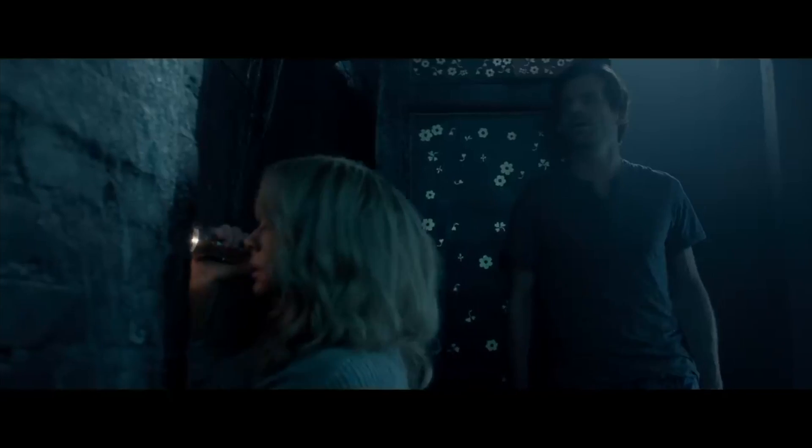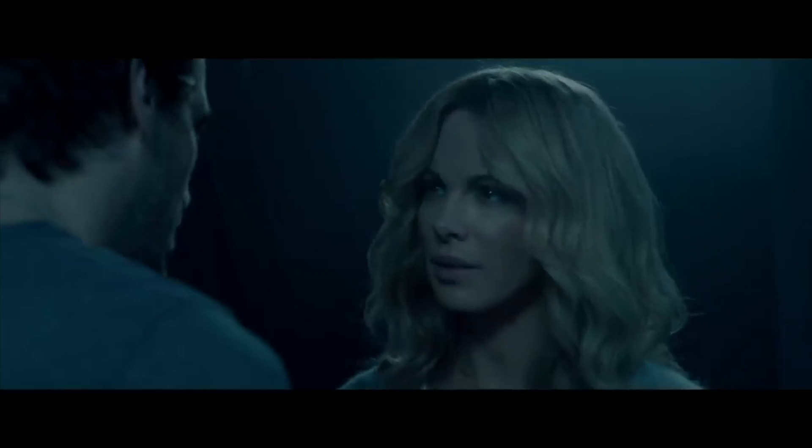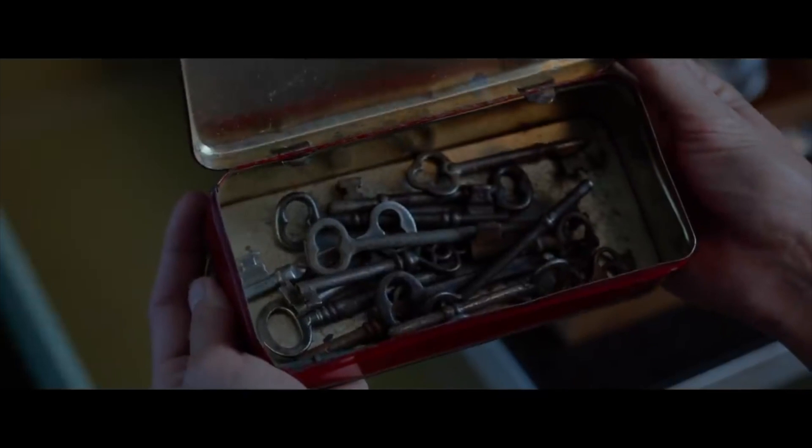Number 7: The Disappointments Room, 2016. Explore the dark secrets of a hidden room in a rural home. This film is based on the concept of the Disappointments Room — a real architectural feature in old houses used to hide away family members with physical or mental illnesses. It's not very nice.